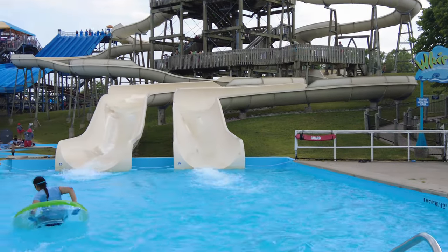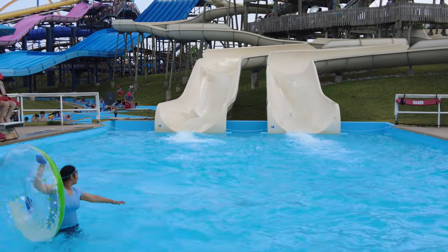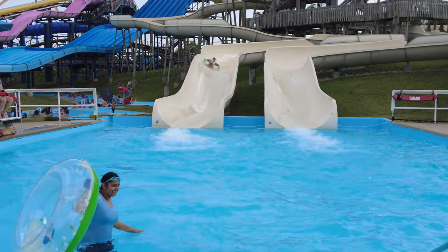Whirlwinds is a set of 2 intertwining flume courses with twists, turns, and gentle drops into the splash pool.